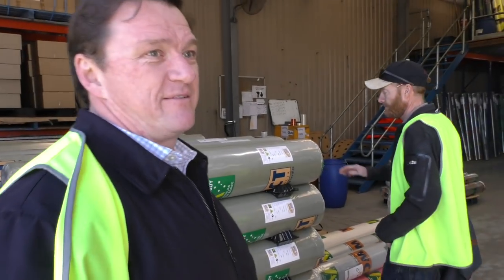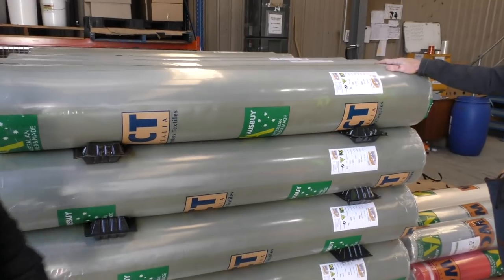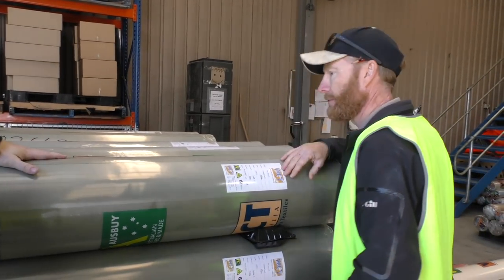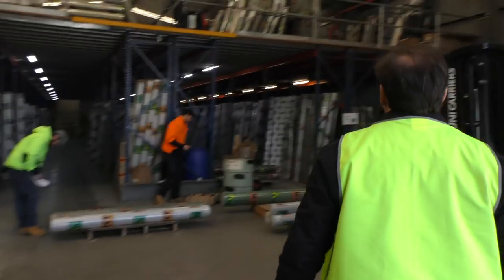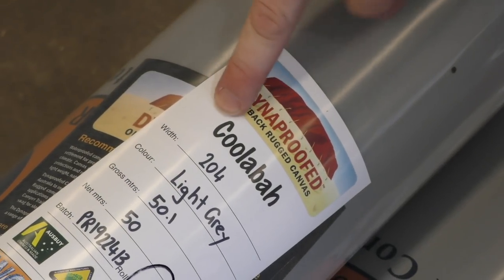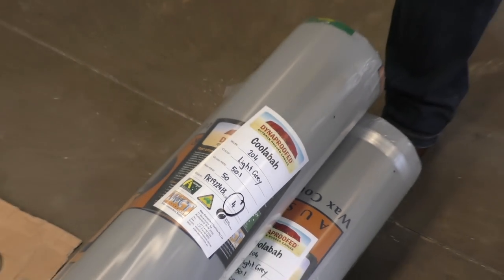We store our finished products here. After all the production is through, the canvas comes in here. Drifter orders, army orders — we load containers through this department as well and we export. Your brand is Wax Converters Textiles — and Dynaproof is our trademark, which refers to our branding for the waterproof canvas. We've got different grades: Coolabar is a six ounce, Billabong eight ounce — which Drifter uses — and we have 12 ounce, DX12. So we've got a lot of sub-brands under the Dynaproof. That's a range of canvas, made by us.